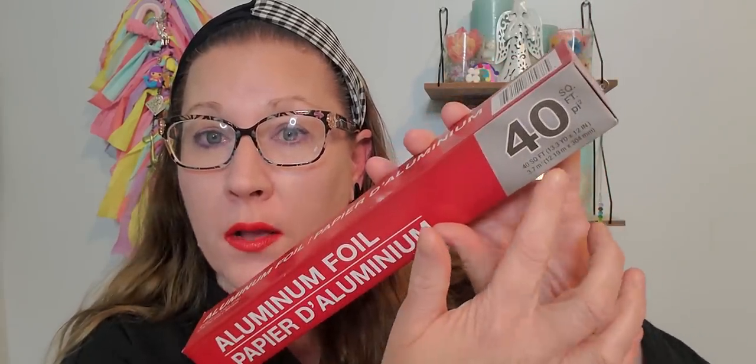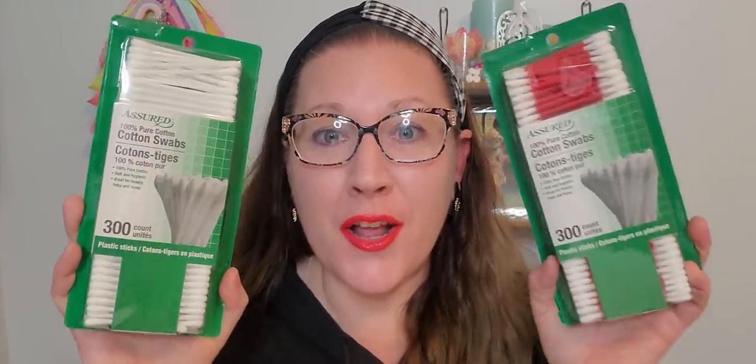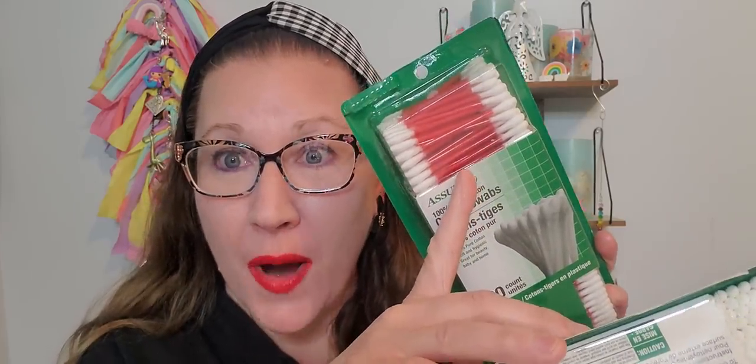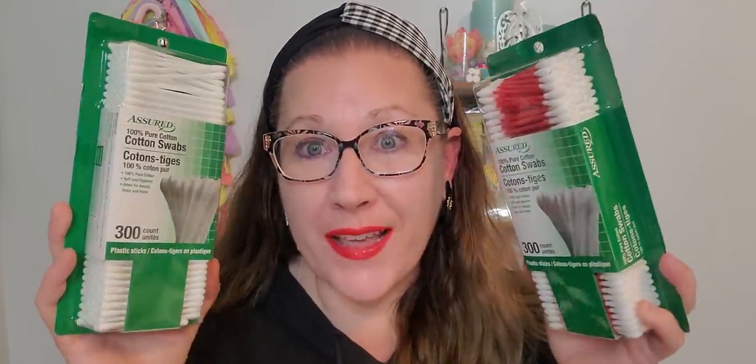I did get my Reynolds Wrap because we're running out — 40 square feet of aluminum foil. It's not the best tin foil on the block and a lot of people don't like it, but I don't have a problem with it and I've been using it forever. Then I found some Q-tips. When you get Q-tips from there, they usually have the 200 count right next to the 300 count, so just make sure you always check the quantity. I picked up a couple of boxes of the Assured brand cotton swabs, and I also picked up ones with red sticks for February because they'll look really cute in my cotton swab container on the bathroom sink for Valentine's Day.